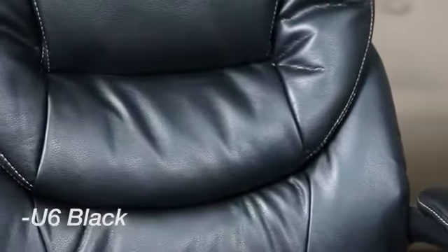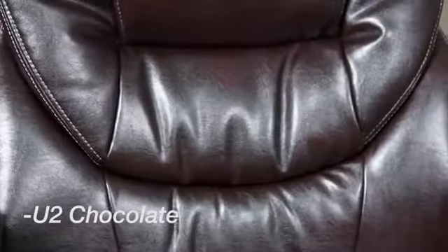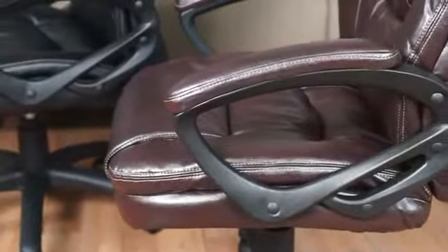Featuring an oversized seat and back cushion, fixed padded arms, and built-in lumbar support for additional comfort, the FL-660 series impresses every budget.